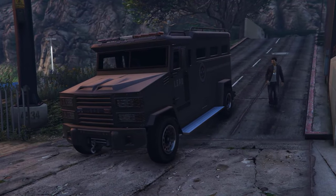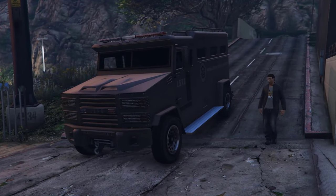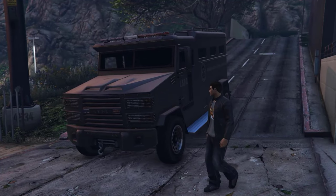Hello everyone and welcome back to another GTA Online Buyer's Guide. Today's guide is the Ride Van.